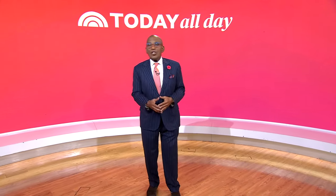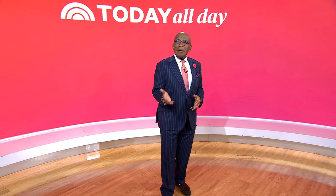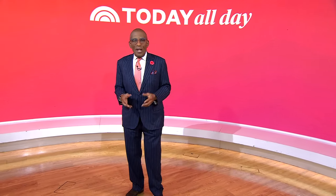Thanks for watching. Don't miss the Today Show every weekday at 11 a.m. Eastern, 8 Pacific, on our streaming channel, Today All Day. To watch, head to today.com/allday or click the link right here.